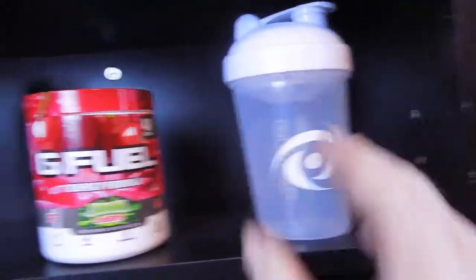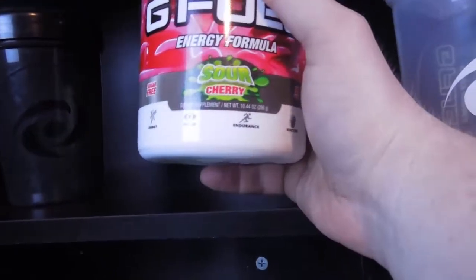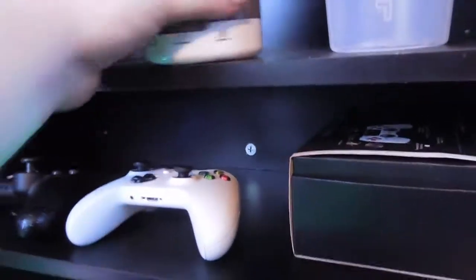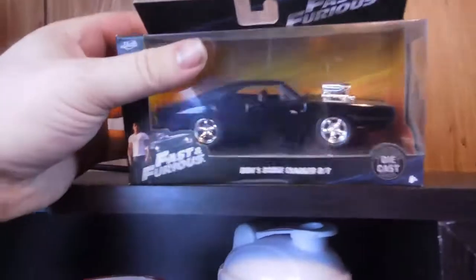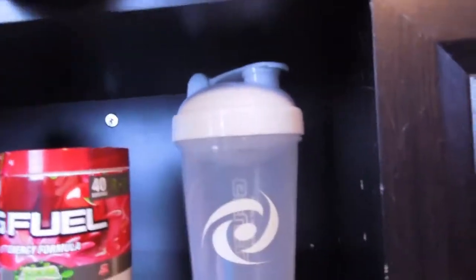Up here I have my G Fuel, my white G Fuel shaker, the second newest flavor — the sour cherry — and then my black shaker cup that I got when I bought this. Up here I have a die-cast model of Dominic Toretto's Dodge Charger RT from the original Fast and Furious movie.